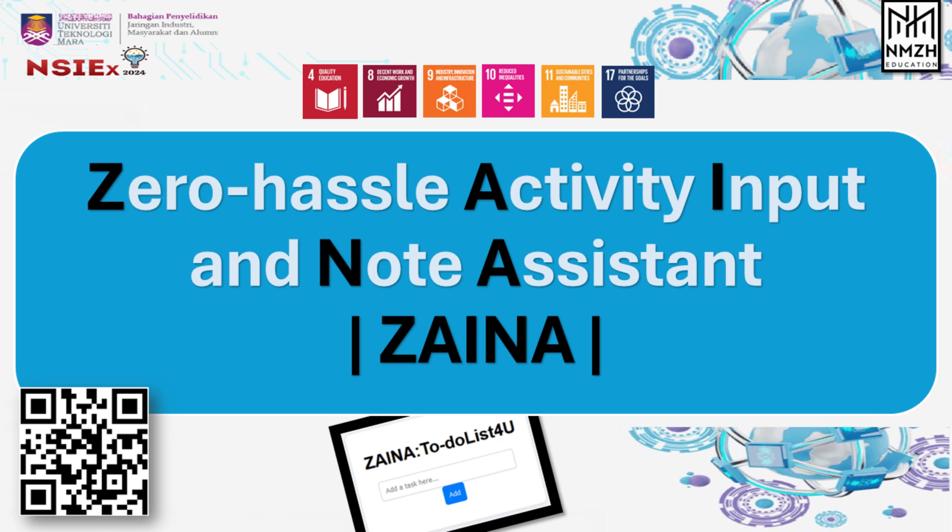Hi and Assalamualaikum everyone. Today we would like to present our product named Zero Hassle Activity Input and Note Assistant, or Zaina, for Nejeri Sembalan International Exposition 2024, NSX 2024.